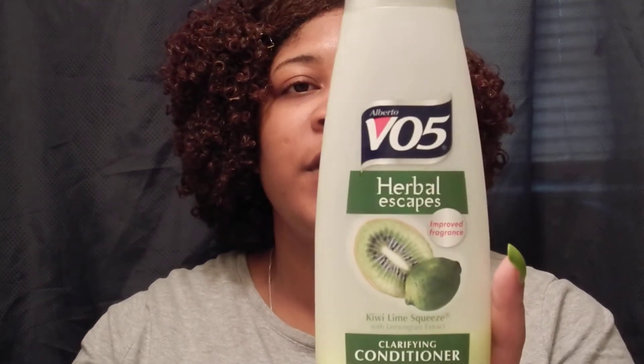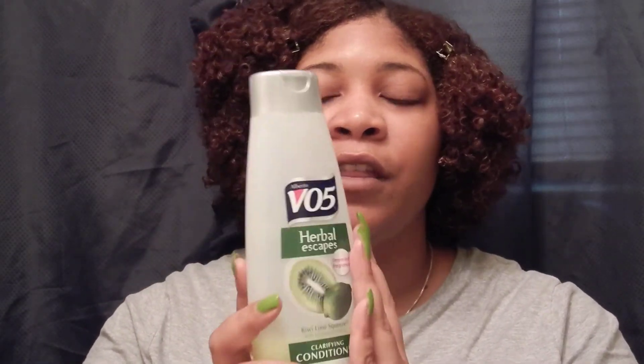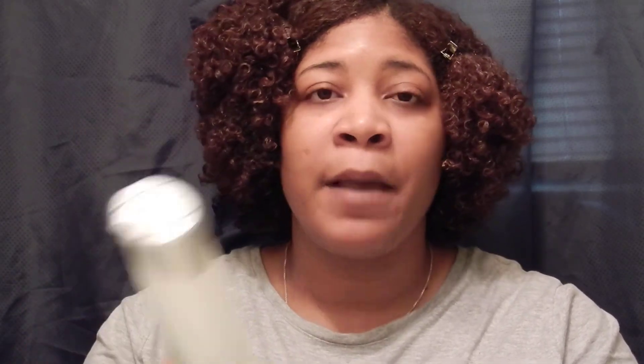Thursday is co-wash day for me. I like to use the VO5 clarifying conditioner — this is the Herbal Escape Kiwi Lime Squeeze. I really like this conditioner. This is another staple of mine; I will always have this VO5. It's very cheap — you can get it from a dollar store — but the slip is amazing. So I use this for Thursday co-wash day.